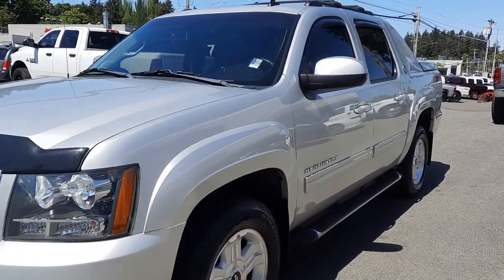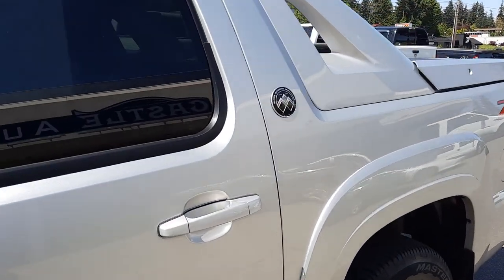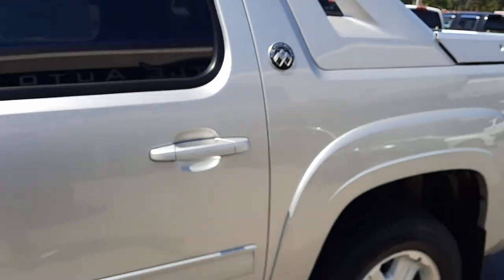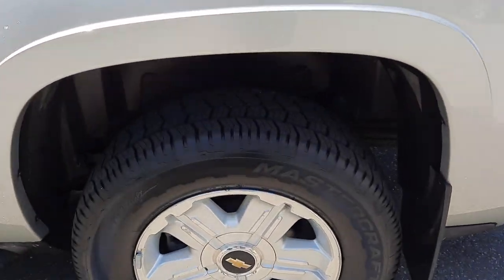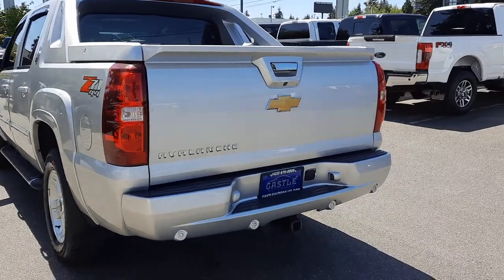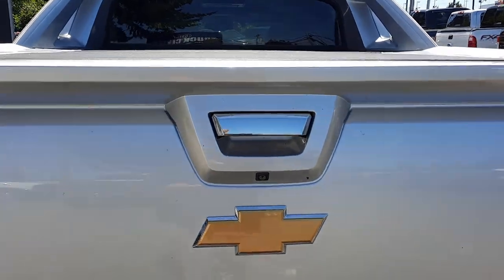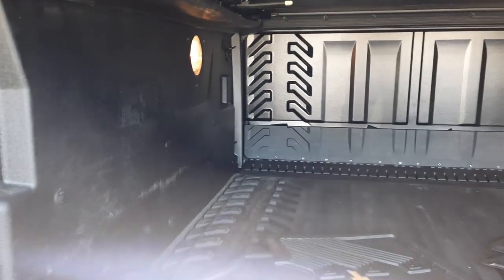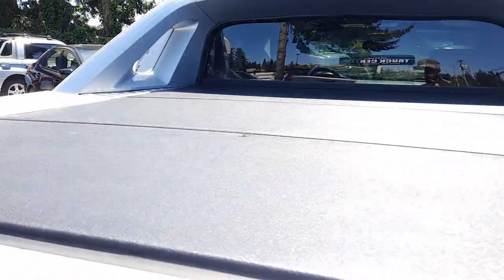Absolutely gorgeous Avalanche, fantastic condition for the year. As you're going to see, it's a Black Diamond edition, so it's going to have a few extras. I just want to get these angles in here for you the best I can. Tires are dang near new, if not new. This one has backup sensors, tow pack, and an aftermarket backup camera. Hard tonneau cover here. Really doesn't look like they used the bed a whole lot, which is good.